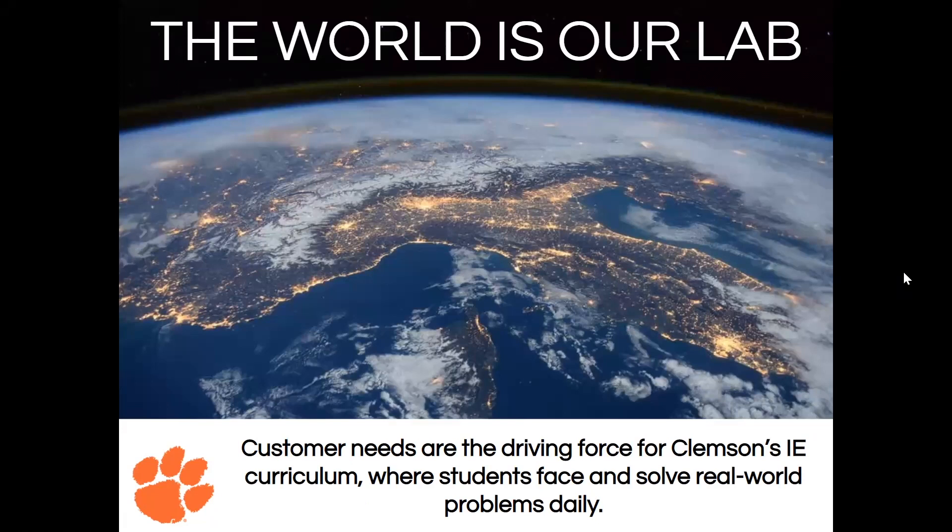As discussed earlier, industrial engineers can pretty much work in whatever field they want. It's all about your personal interests and customer needs — that's the driving force for our curriculum, getting us ready to face and solve real-world problems daily. It really depends on your career path and what you want to do with your life. For example, you can get a sports management minor and go work for the NFL as an IE, because their processes are just as in need of industrial engineering efficiency and optimization as any other process in the world. It's really about setting yourself up for a career you'll prosper in and enjoy.